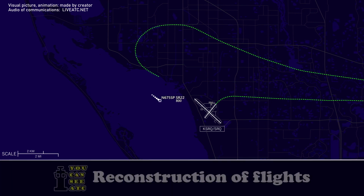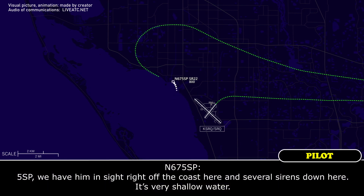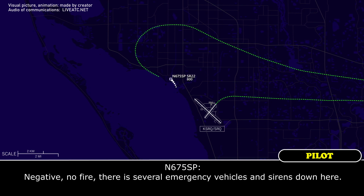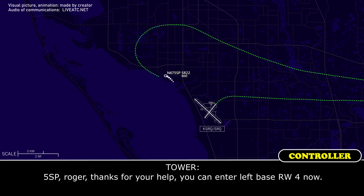5-0 Papa, roger. 5-0 Papa, we think they went into the bay, maybe in the trees over there. I don't believe there was any smoke, but let us know if you do see anything. 5-0 Papa, we have them at sight right off the coast here, and several sirens down here. It's very shallow water. You said there is a fire or no fire? Negative, no fire. There are several emergency vehicles with sirens down here. So there are emergency people down there now? That's correct. Several vehicles, and the plane's in very shallow water. 5-0 Papa, roger. Thanks for your help.